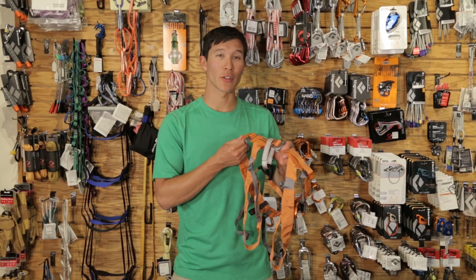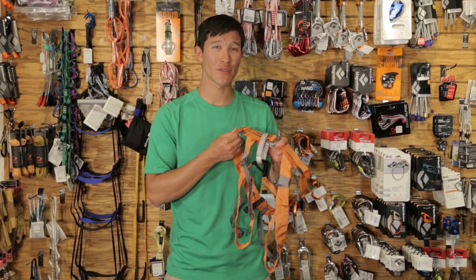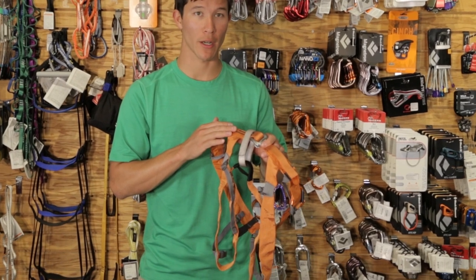To start off, let me introduce the Black Diamond Kuar Harness. This is an incredibly high-functioning piece of equipment that exceeds expectation in both weight and packability. It has all the necessary elements for a good mountaineering harness.